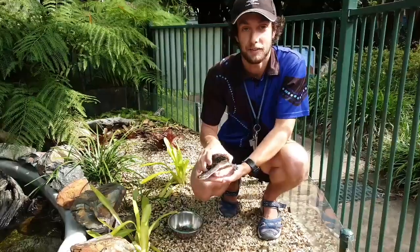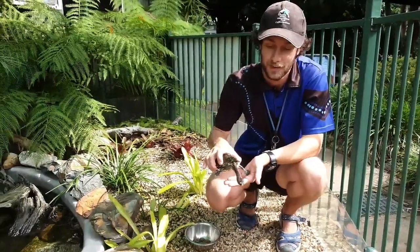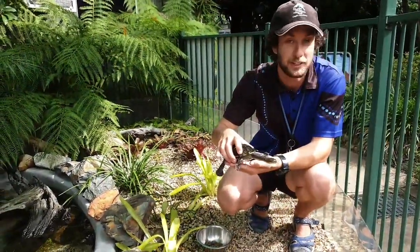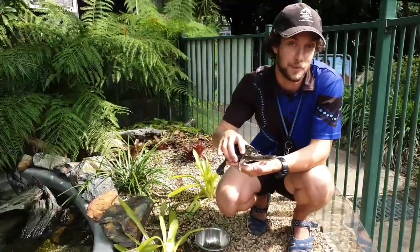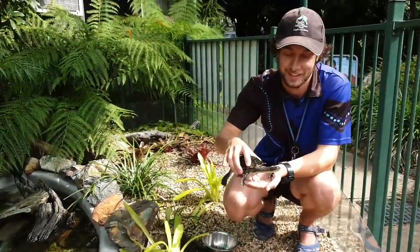In my hands here we have our eastern long-neck turtles, sometimes called snake-neck turtles. You can see that he does have a very long neck. If you were sitting on the surface of the water poking his head out, it does look a lot like a baby snake, which is where they get that name from.